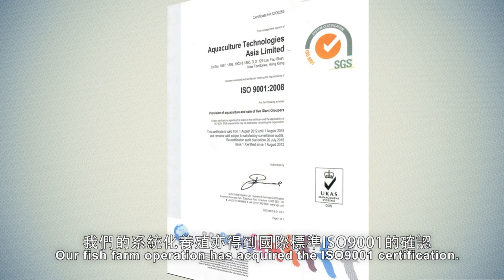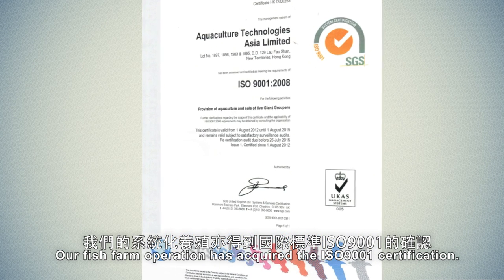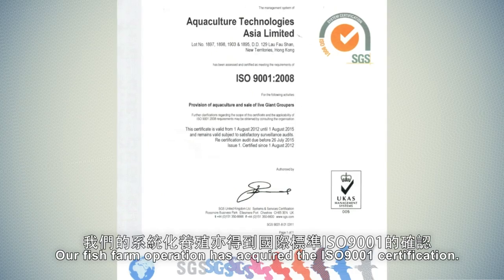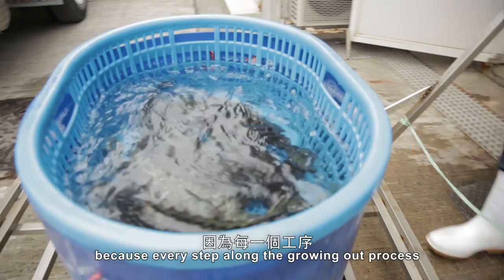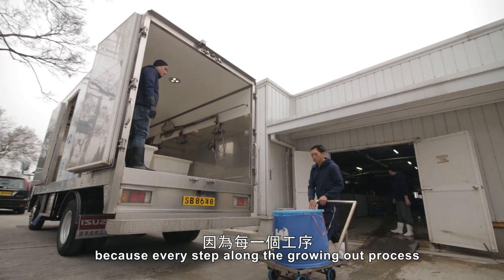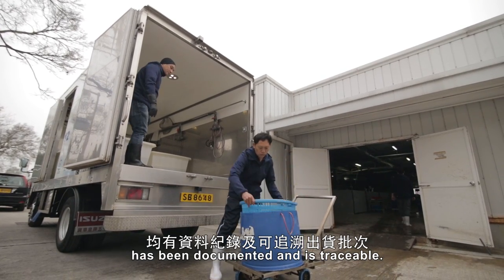Our fish farm operation has acquired the ISO 9001 certification. Our giant groupers give our customers the highest level of confidence because every step along the growing-out process has been documented and is traceable.